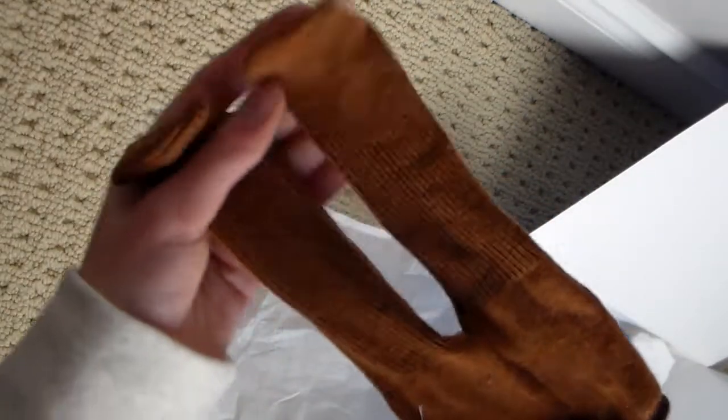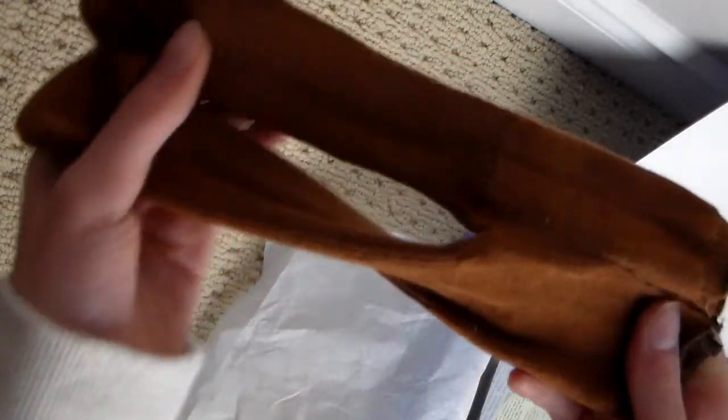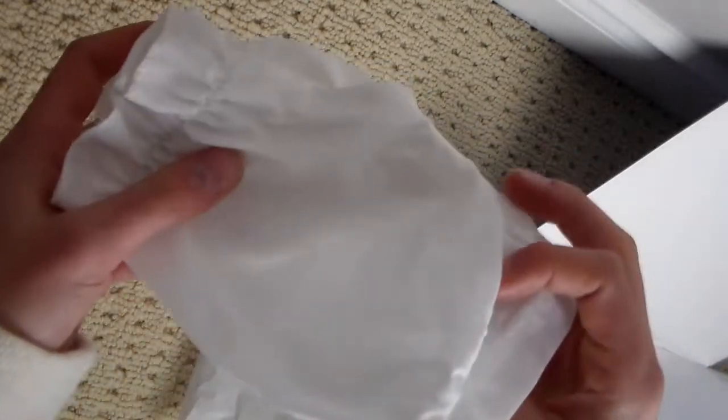The next thing you get in this set are these adorable little pantaloons — or like tights — and they're black. If you look up really close they're actually black and orange. They're very stretchy, they fit the dolls quite well. There's also this other piece — I forget what it's called, maybe pantaloons — that goes over top of the tights, and then the dresses go over top of this which makes them poofier.